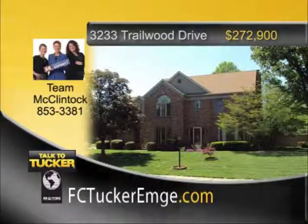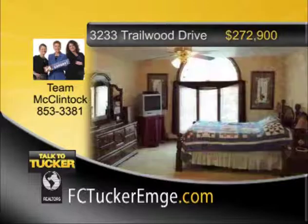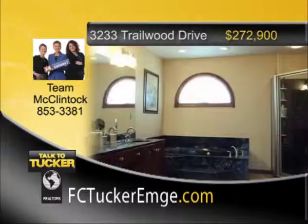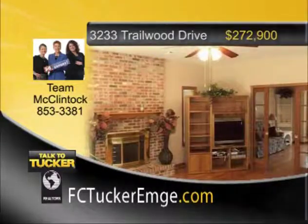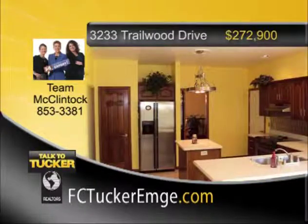This updated four-bedroom, two-and-a-half-bath, two-story with a basement has a fantastic floor plan offering a formal living room, family room with gas fireplace and wet bar, and a formal dining room. The fantastic master bedroom offers a sitting room, walk-in closet, and French doors that lead to the master bath. The kitchen has been remodeled and features stainless steel appliances. You'll find hardwood floors and ceramic tile throughout. Downstairs, the basement has a rec room and an unfinished storage area. The large deck and fenced yard complete the package. Visit this beautiful home soon. Talk to Team McClintock at 853-3381.